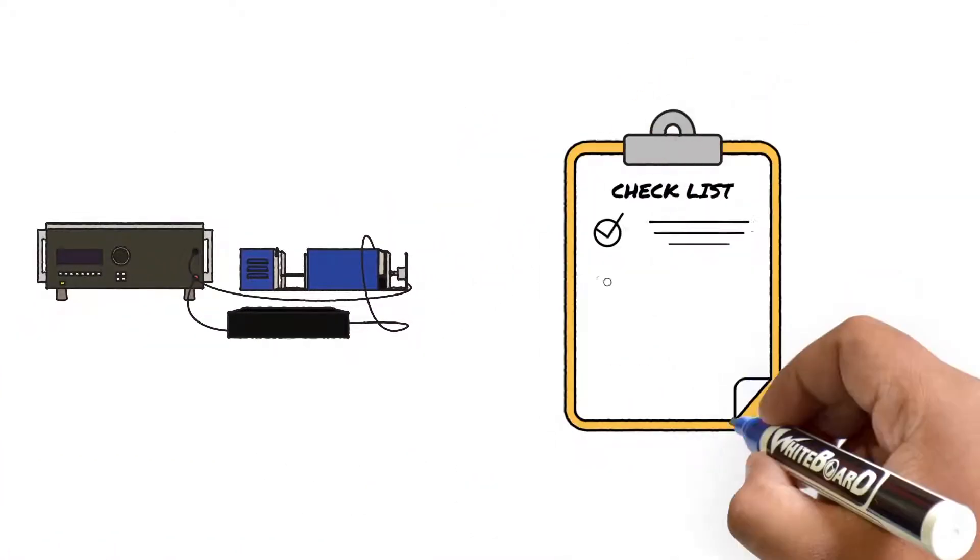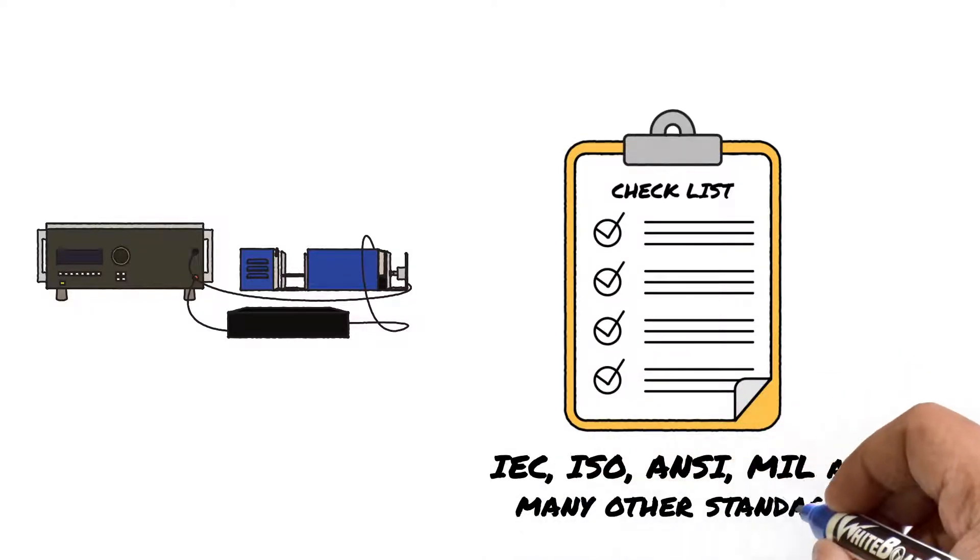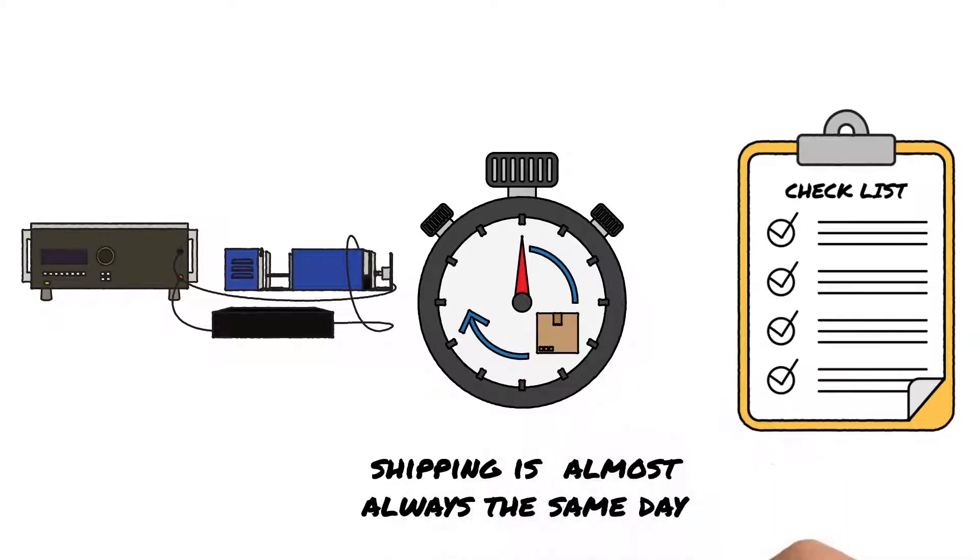With an inventory to cover IEC, ISO, ANSI, MIL, and many other standards, shipping is almost always the same day.